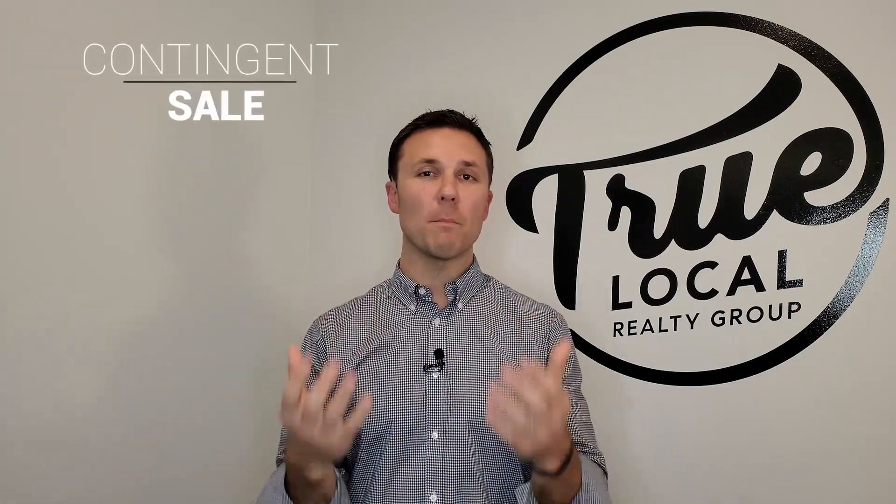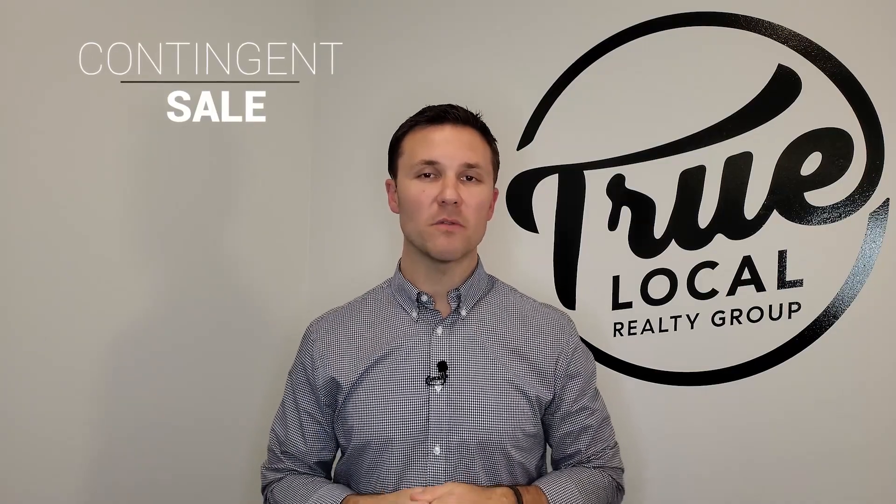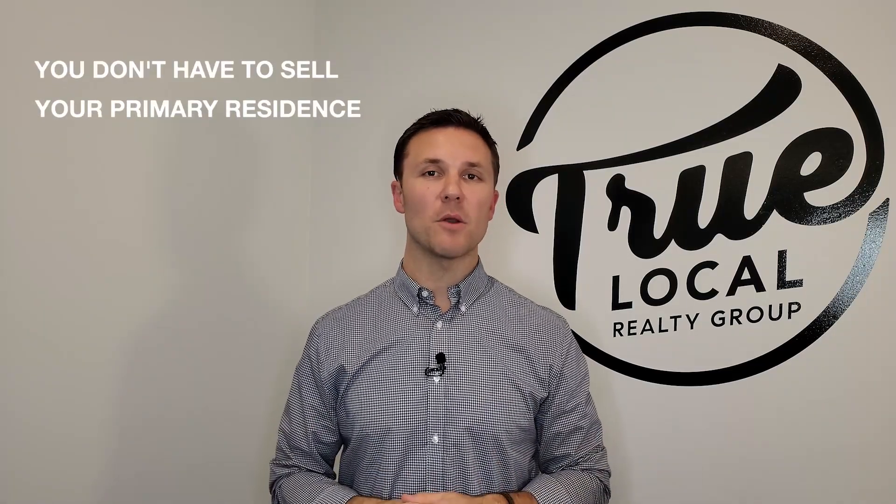The third option, and probably the most safe, is what's called a contingent sale. The buyer that you put under contract for the sale of your property understands that you're looking for your next home, and the sale is going to be contingent upon you finding your next property. Usually we put some time frames — you need to find your next property within 30 to 60 days. Just in case you don't find your next home, you don't have to sell your primary residence.